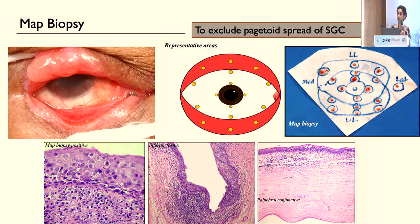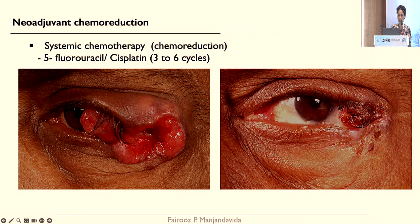Regarding MAP biopsy in sebaceous gland carcinoma, you can have a nodular lesion or diffuse pagetoid spread. When you have a nodular lesion in the eyelid with diffuse conjunctival congestion, it is very important to also assess pagetoid spread in the conjunctiva with MAP biopsy. Representative areas from the bulbar conjunctiva, tarsal conjunctiva, and fornices are sampled — approximately 17 to 18 two-by-two-millimetre lesions are taken and sent for MAP biopsy.